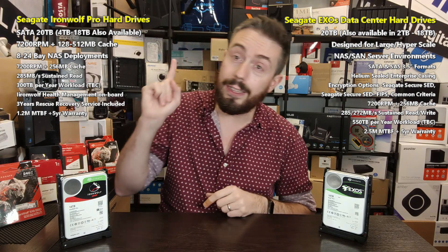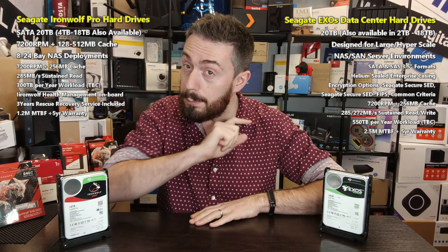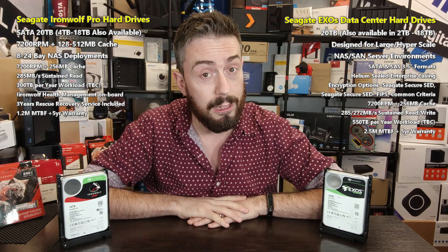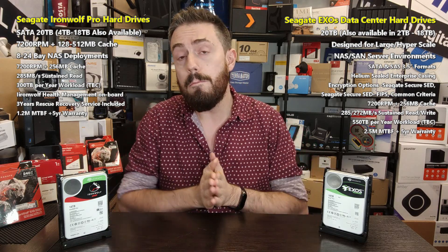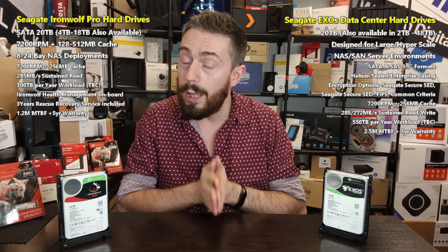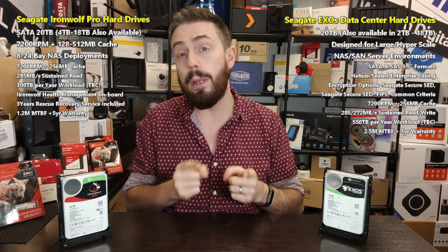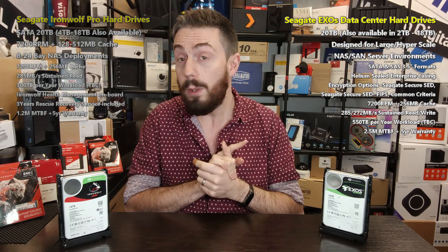I've done a whole video on why SSDs still exist — it should be linked in the description. Thank you so much for watching. If you've enjoyed this, click like. If you want to learn more, click subscribe. And take advantage of the free advice section over on NAS Compares, linked in the description — genuinely free. Me and Eddie, the web guy, will answer all your queries. It might take an extra day or two because we've got lives, but we answer every one. I'll see you next time.